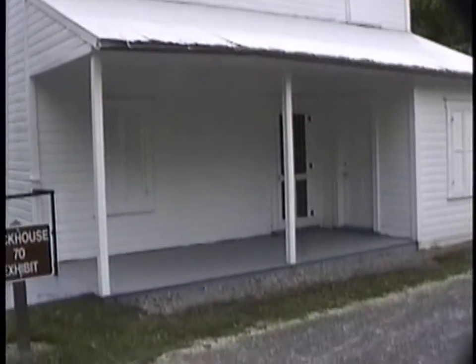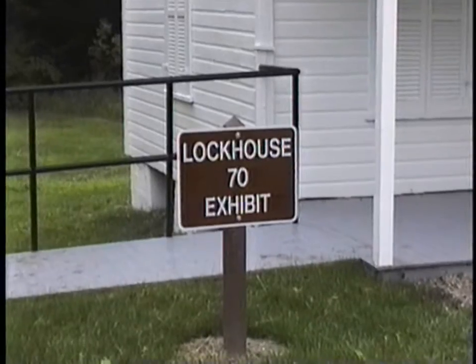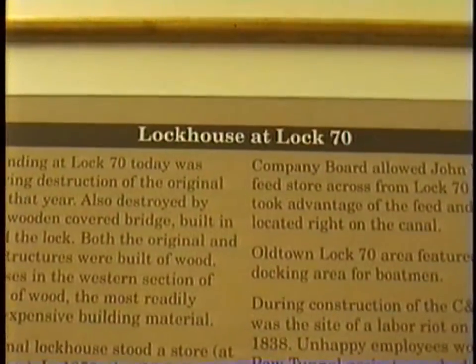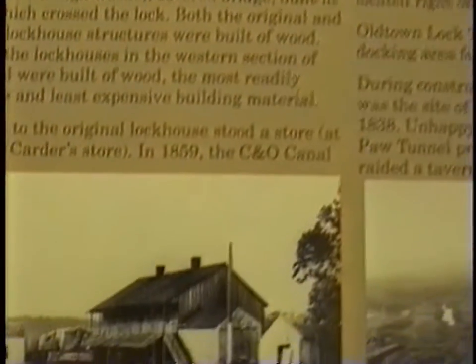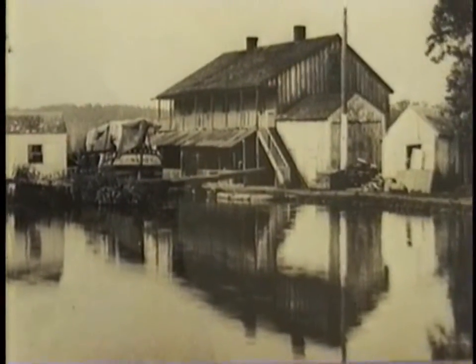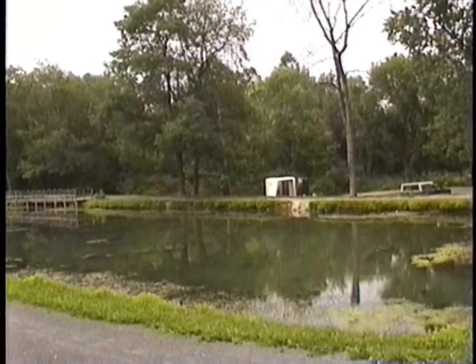Apparently the lock house here is open for inspection — displays and things. There is the warehouse that was across the canal. Now the area is a parking lot.